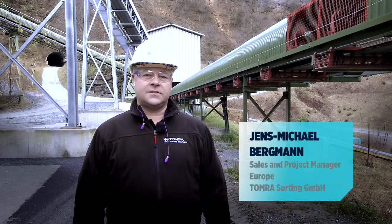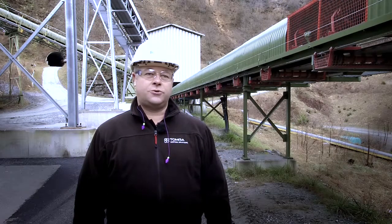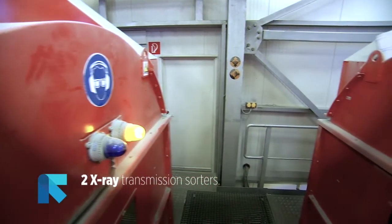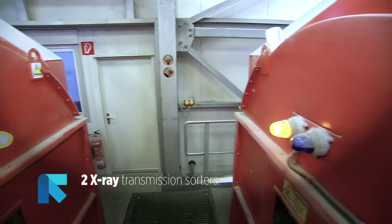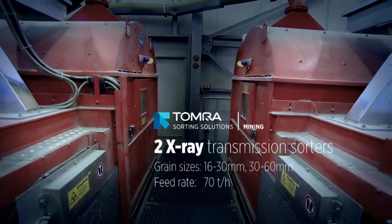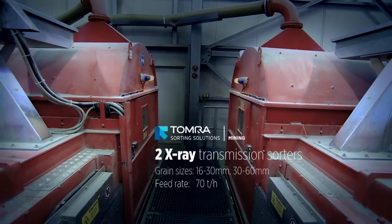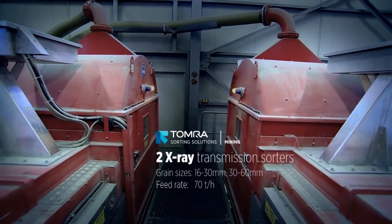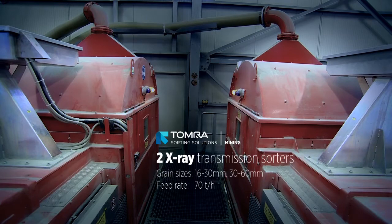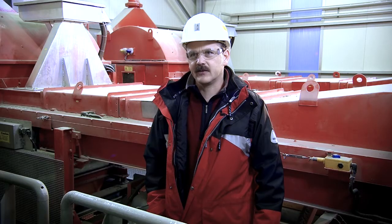Inside the sorting plant, the coarse material is sorted using two X-ray transmission sorting machines, which are operating in parallel. These machines are removing about 50% of the material as waste rock. The X-ray is able to look into the inside of the rock, which is a lot better than just looking at the outside.